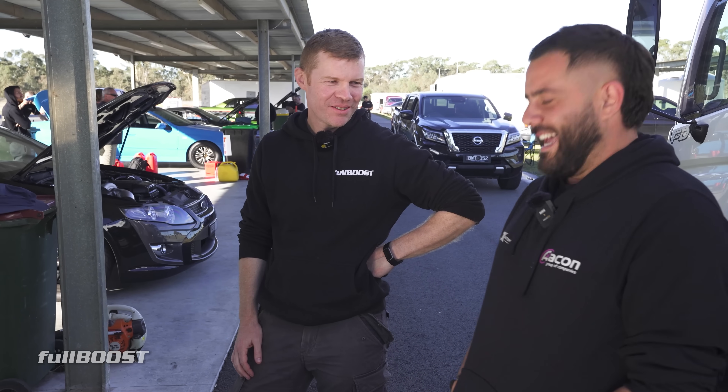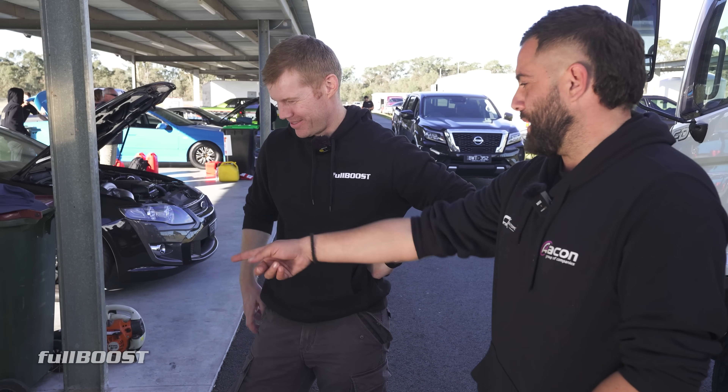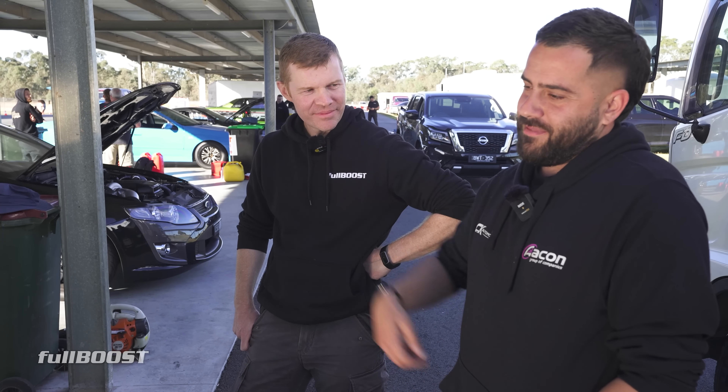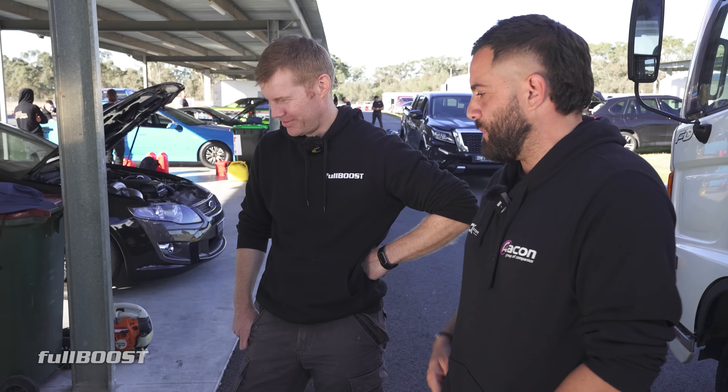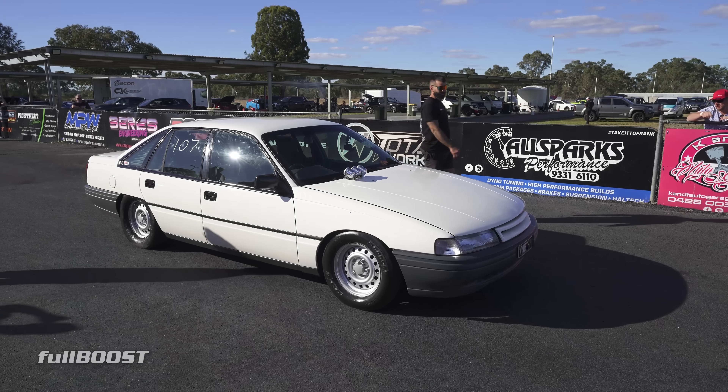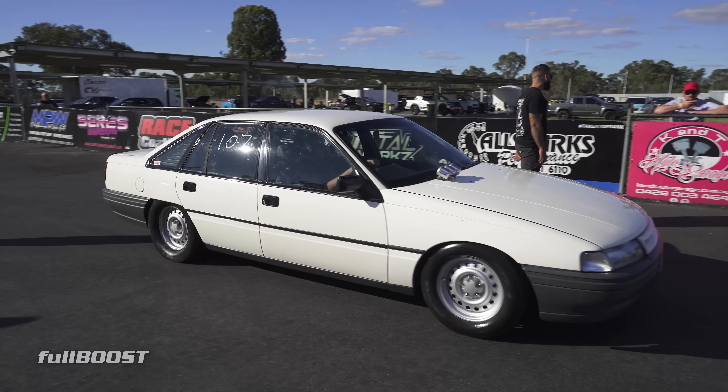Are you going to run it again today? No. I mean, the boys took the headlight out, they change things with the two-step and stuff like that, but I'll just drive it and hope for the best. We went 9.60, I'm happy with that.